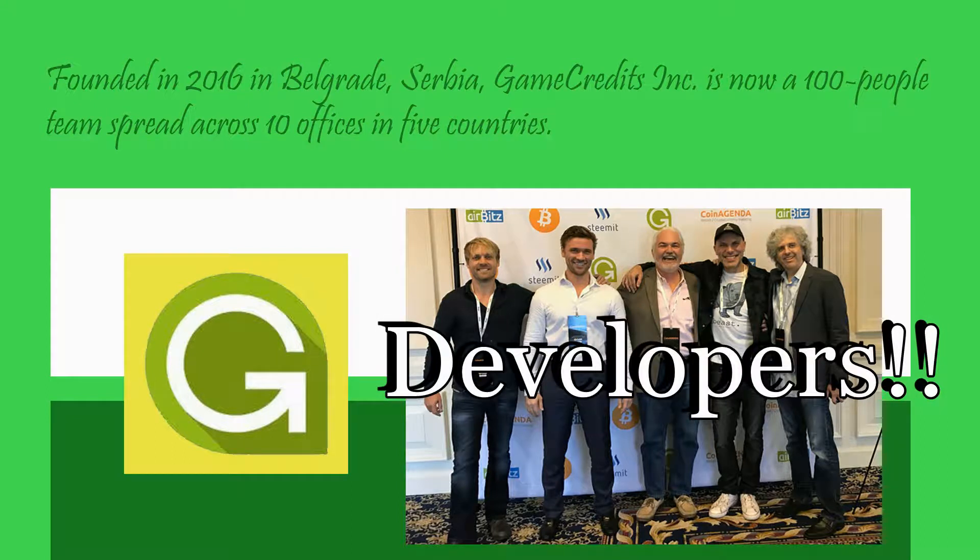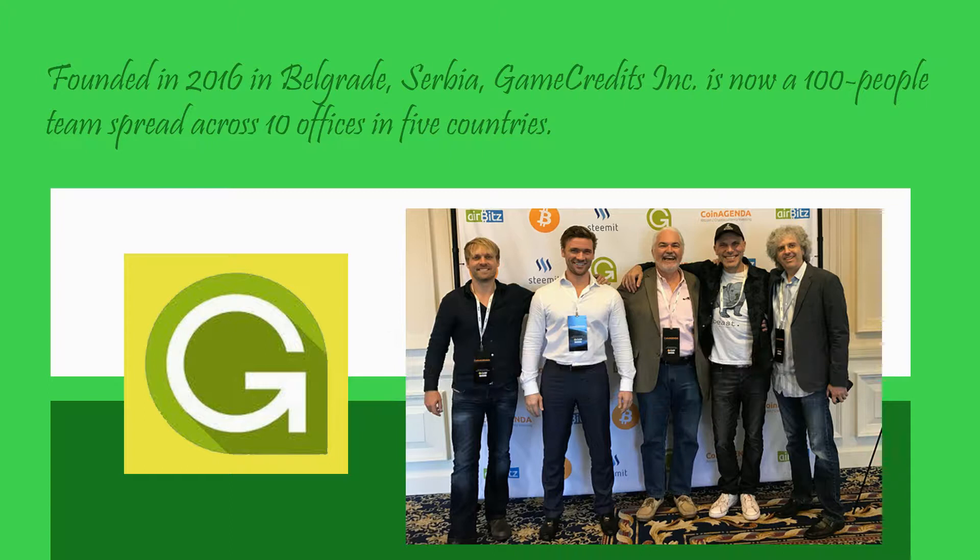It was founded in 2016 in Serbia, where now there are a hundred people, and the team is spread across five countries with ten offices.